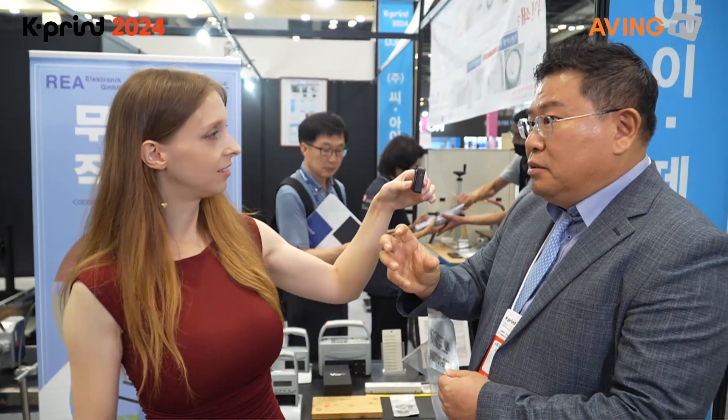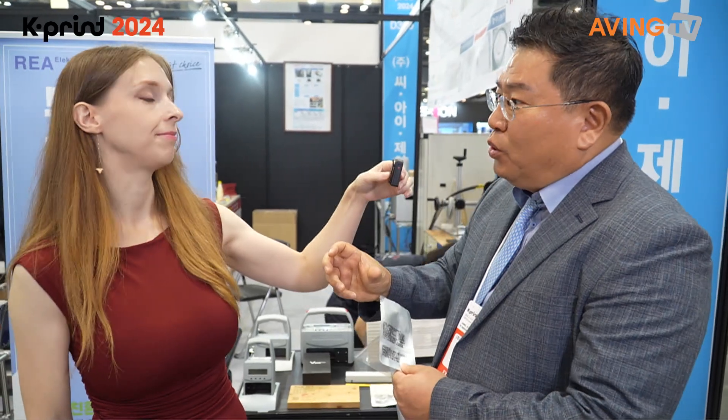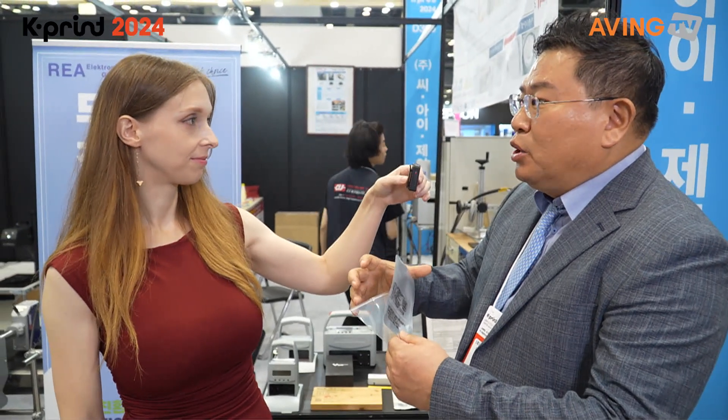For example, the bottle itself is plastic and the label is PVC — it's not possible to reuse the bottle in that case.